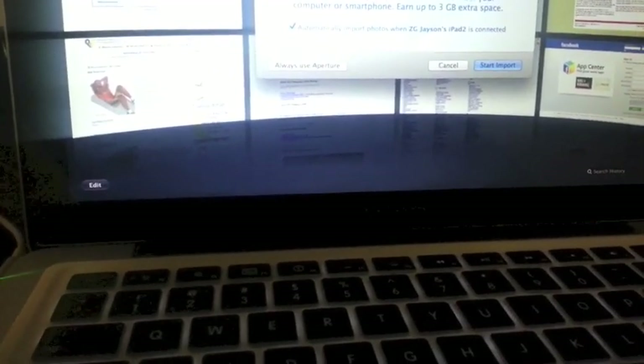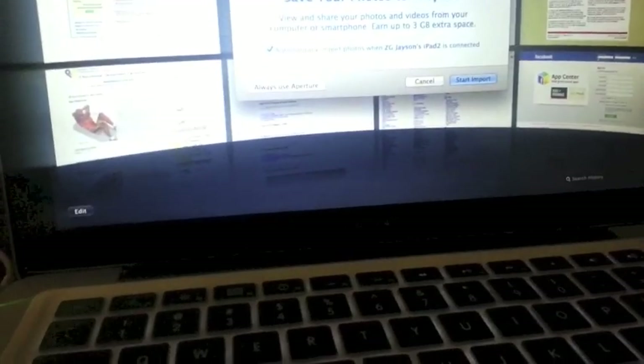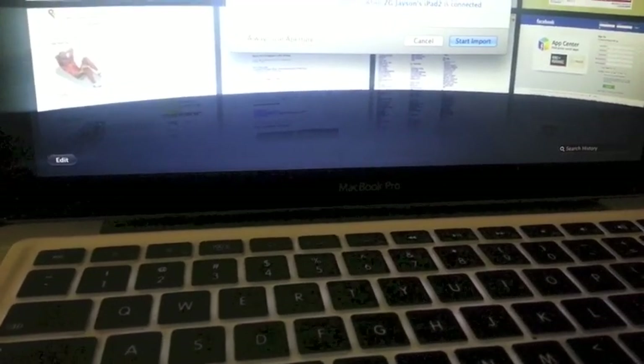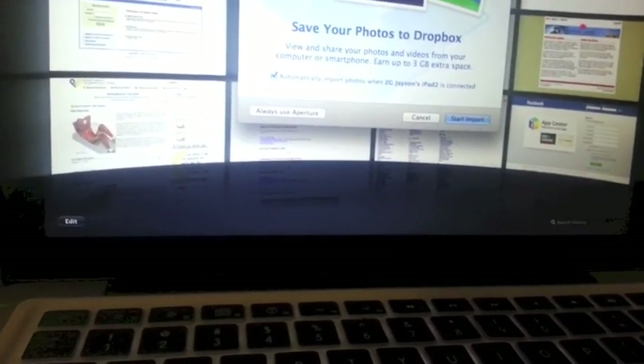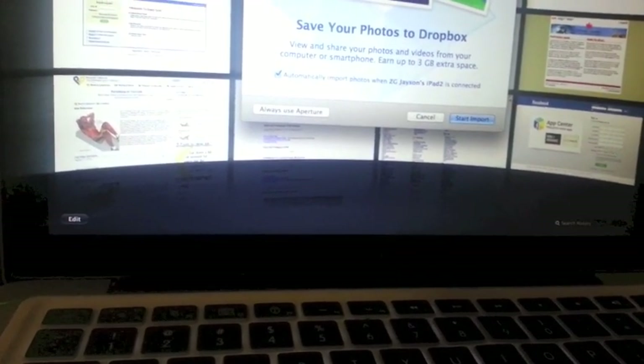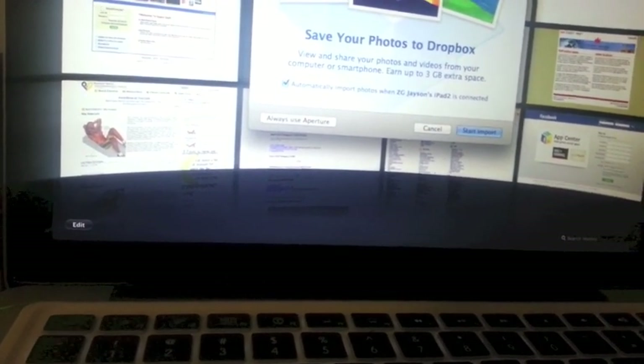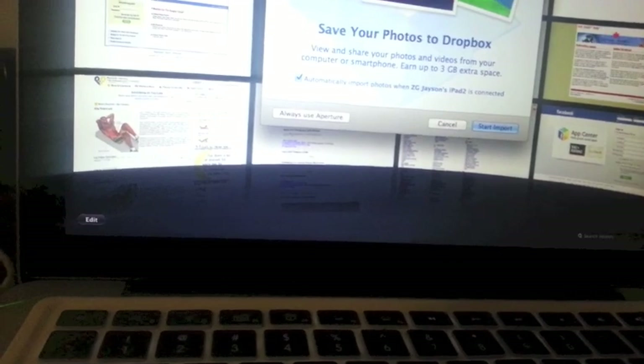Hi guys, today I'm going to show you how to unlock an iPhone 4. You can factory unlock an iPhone 4 — this unlock is not a jailbreak unlock, you don't need to jailbreak it. This is also not a hardware unlock where you put in a custom SIM card tray. That doesn't always work on all phones.